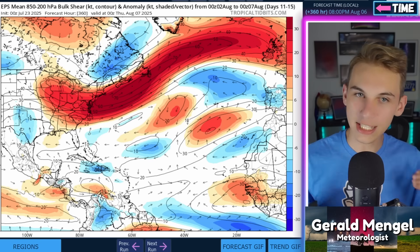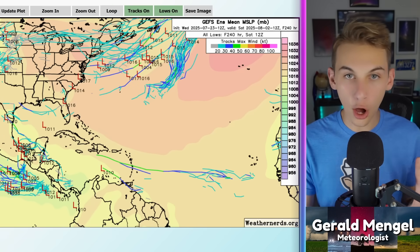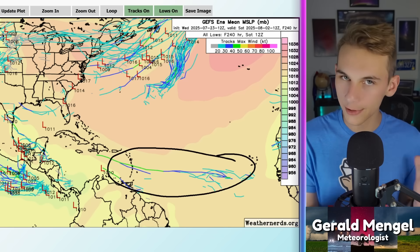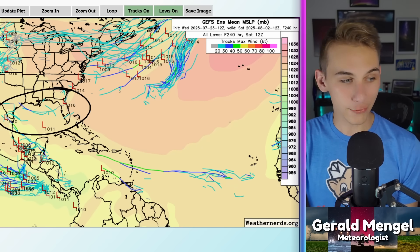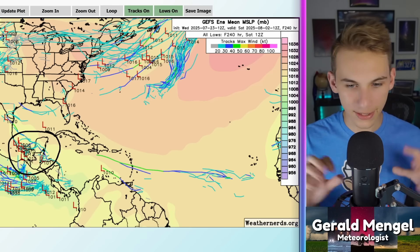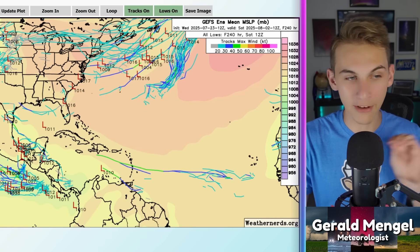Let's switch over and look at some ensemble data, including that brand new Google AI model and what it's projecting over the next 10 days. Starting with the GFS ensembles over the next 10 days — not overly excited with the chance of tropical development overall, but as we start getting towards that day 10 timeframe, we're beginning to see some members out in the main development region. Only a couple, but starting to move towards the European side of things. As for the Gulf, we're not overly excited with any development there either. There is a little bit of maybe a gyre down towards Central America — the CAG as a lot of people call it — that looks to maybe try to get going on the GFS ensembles, but I'm not overly impressed with this set of models.